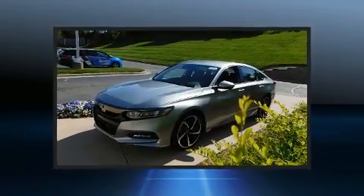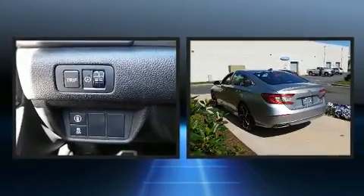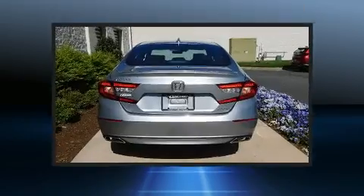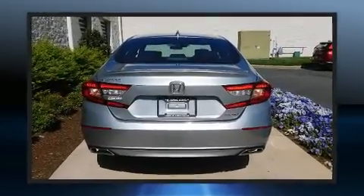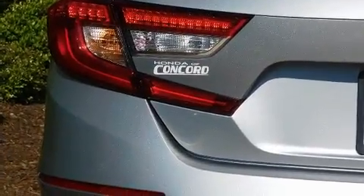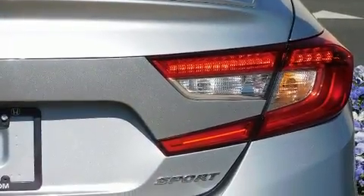A turbocharger is also included as an economical means of increasing performance. Honda prioritized comfort and style by including delay-off headlights, speed-sensitive wipers, and a split folding rear seat. Audio features include an AM/FM radio and eight speakers.